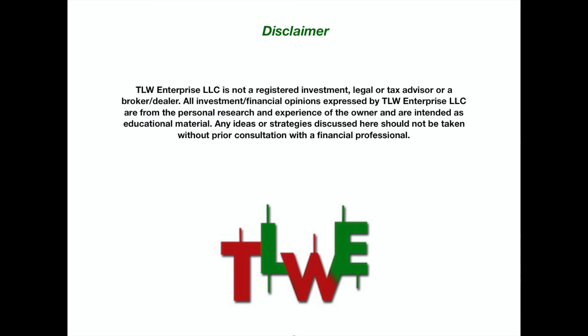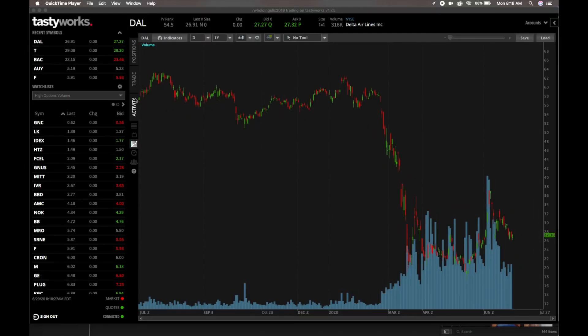I want to walk you through how you can lock in today's stock price and purchase a stock in the future. I want to show you an example using Delta Airlines. They're trading at a really good discount right now. Going back to January 17th, they were trading at $62.13. The stock price is now at $26.91, where it closed on Friday.